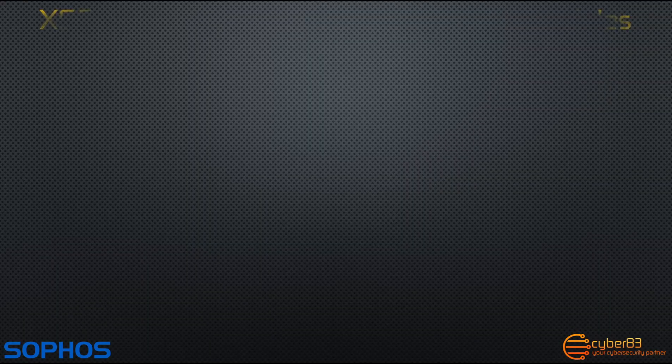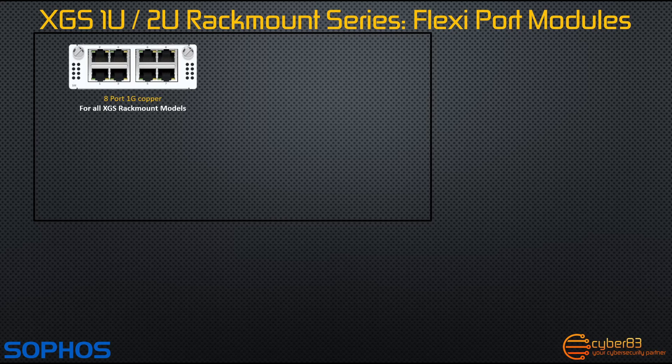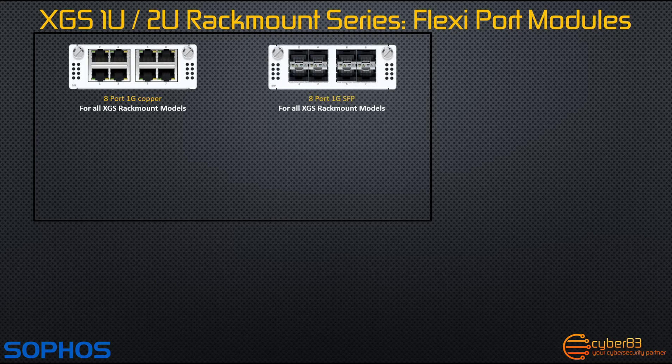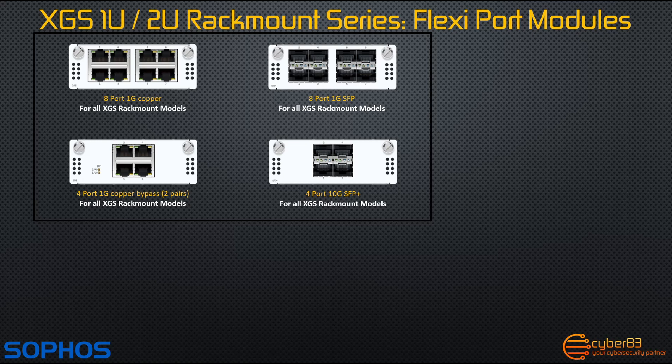Let's take a look at the optional flexi port modules available for the XGS series of firewalls. These are separated into three categories for the rack mounted XGS models. The first category encompasses flexi port modules available for all XGS rack mounted models, and these include an 8 port 1 gigabit copper module, an 8 port 1 gigabit SFP fiber module, a 4 port 1 gigabit copper bypass module with two bypass pairs, and a 4 port 10 gigabit SFP plus fiber module.